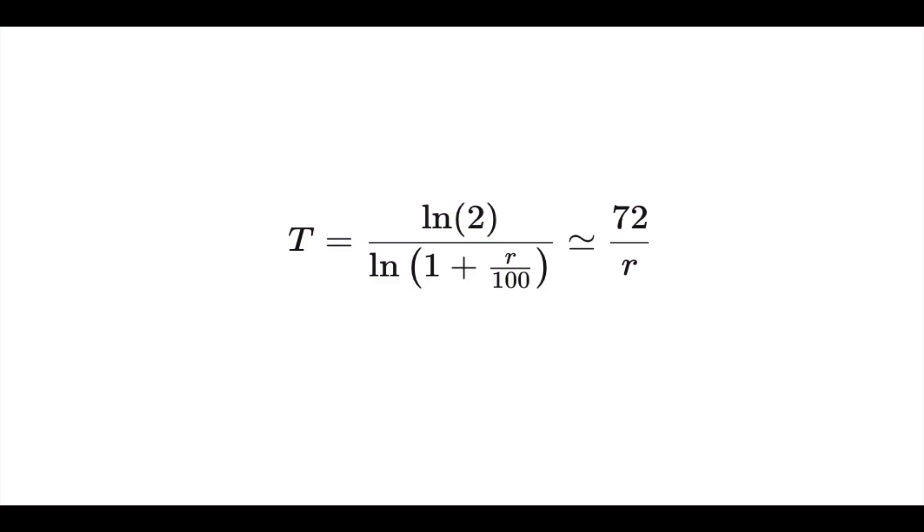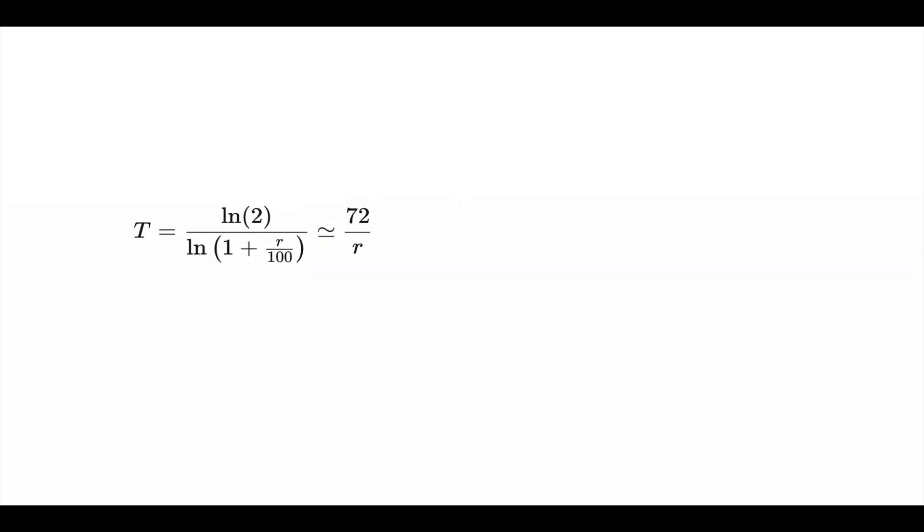The rule of 72 in action. So if you wanted to know how long it would take for your money to double, this is the actual mathematics behind it. Now, if you're anything like me, this is going way over your head. So luckily, the rule of 72 looks like this — it's just 72 divided by the rate of return.